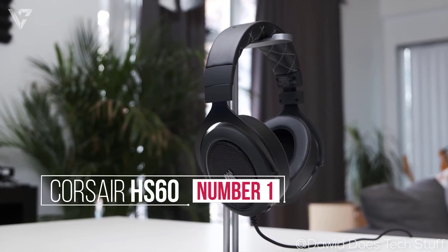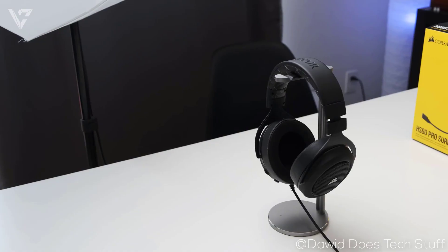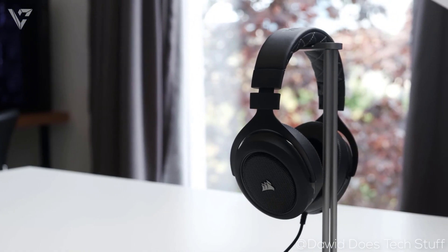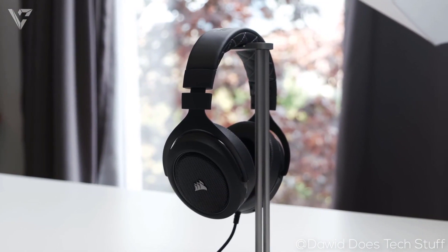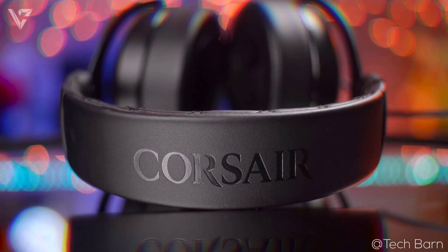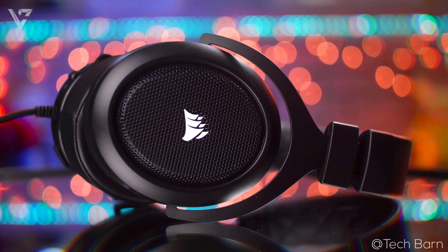Number 1 on the list is the Corsair HS60 Pro. The Corsair HS60 Pro is in my opinion the best sounding gaming headset you can buy for $50. It is the slightly upgraded version of the HS50 which is already great and this adds virtual surround sound to it. The build quality of the HS60 Pro is excellent. It is completely made out of metal and it feels really premium to both look and hold. It has this matte finish all around with a choice of 3 color accents and along with the grille on the earcups it looks unique. There is also a stitched pattern on the headband and it looks really cohesive and nice.